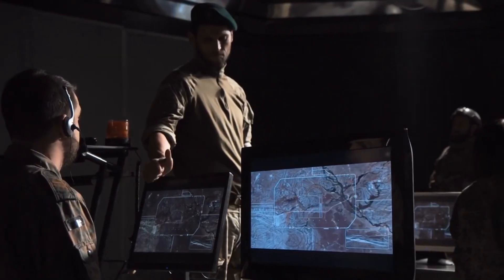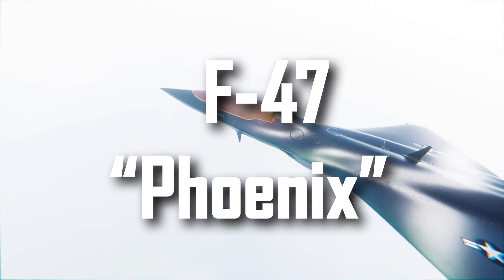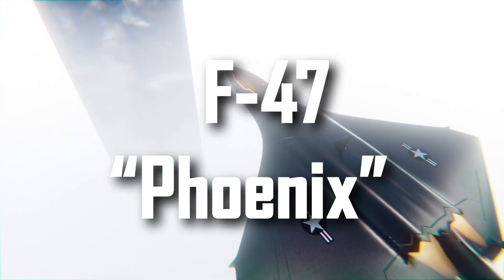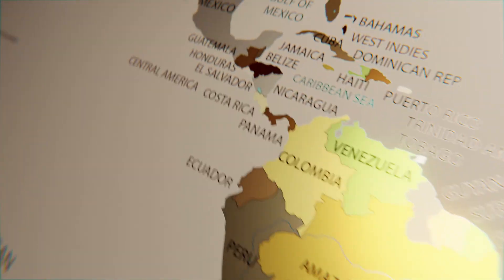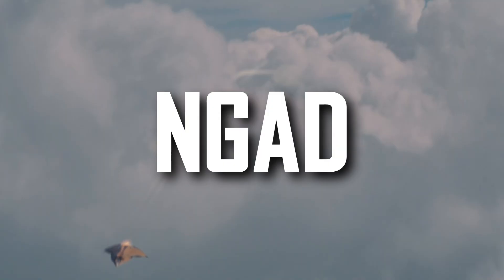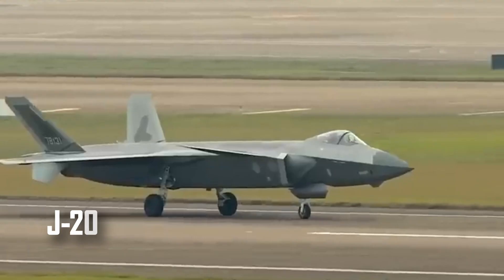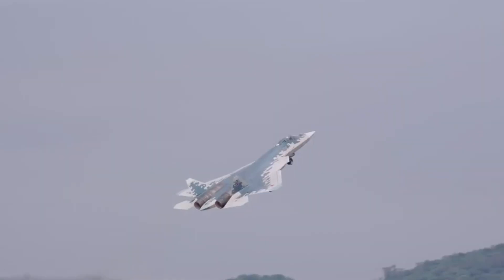No sound, no heat trail. It was the F-47 Phoenix, an aircraft that officially doesn't exist. Built for a new era where dominance isn't about power, but about invisibility. Its story began in 2014, when DARPA launched the Next Generation Air Dominance, NGAD, program. After China unveiled the J-20 and Russia the Su-57, the U.S. needed more than a new fighter.